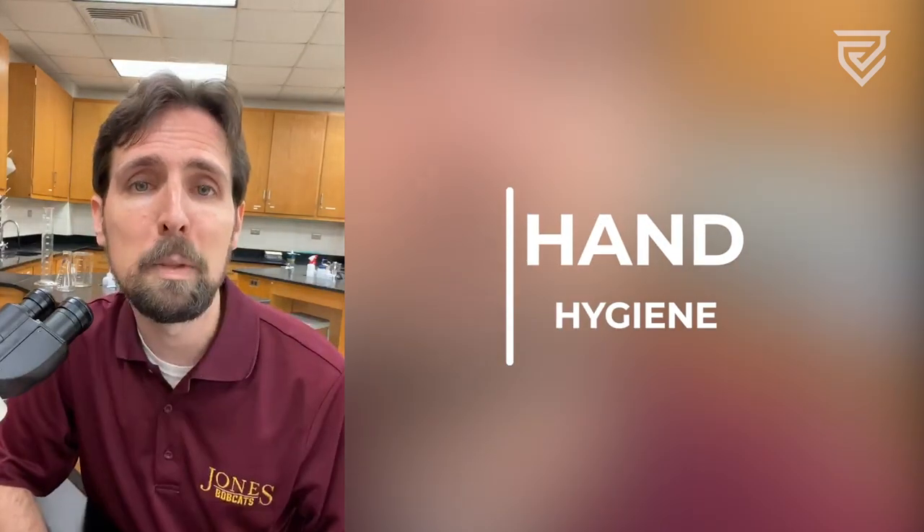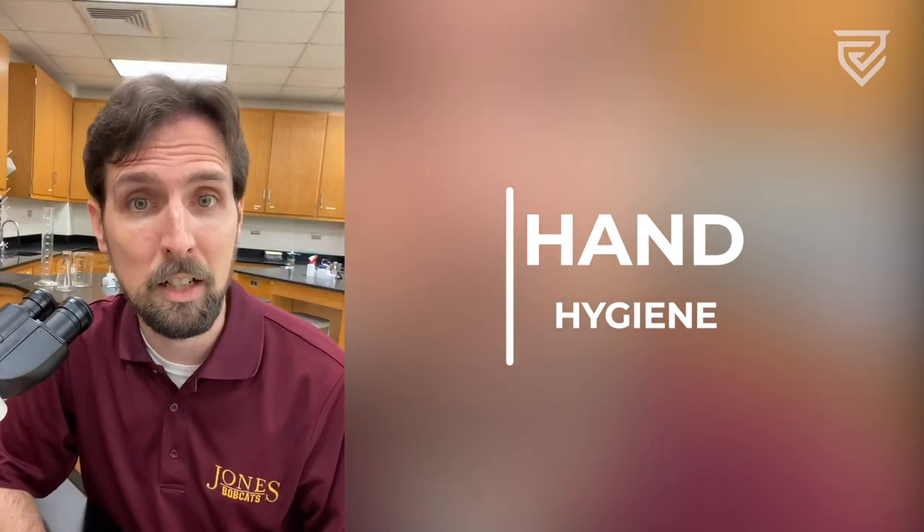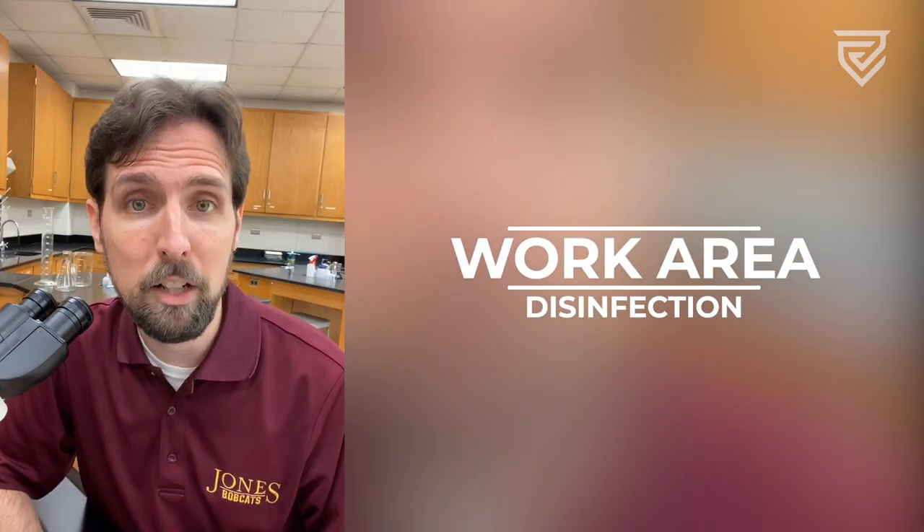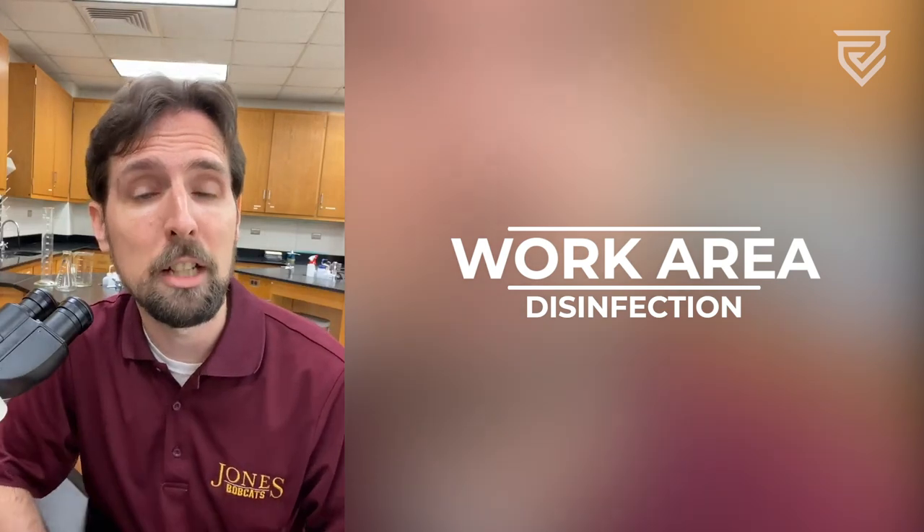There'll be additional emphasis on hand hygiene. This means hand washing or use of hand sanitizer before and after each lab activity. There will also be increased emphasis on lab work area disinfection that will occur before and after each lab meeting too.